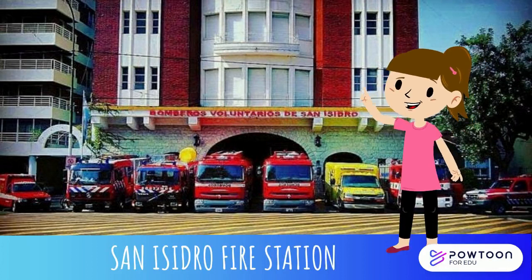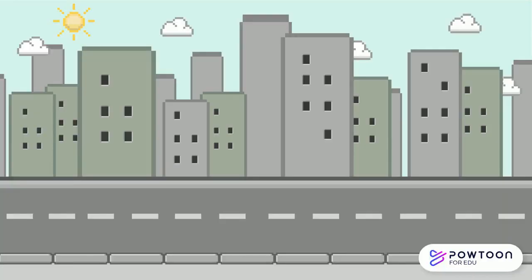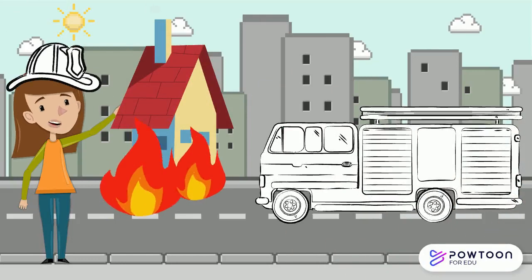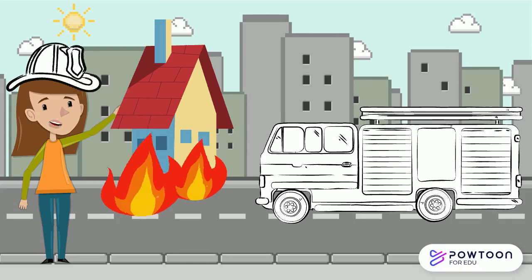Hello everyone! This is Canisidro Fire Station, and today we'll learn about firefighters and what they use to do their jobs. Firefighters put out fires. They drive a special truck to go from one place to another. Follow me and I'll show you their special tools.